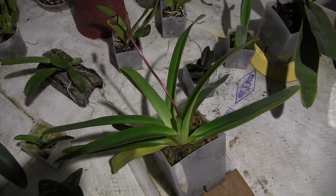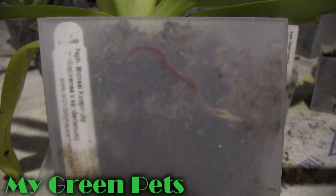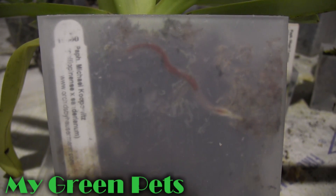Well everybody, thanks for tuning in to this Paf preview. I hope to be able to share some really spectacular slipper orchids with you this year. The first will be Michael Kolpovitz, and he'll be blooming in the next couple weeks, so stay tuned. We'll see you then.